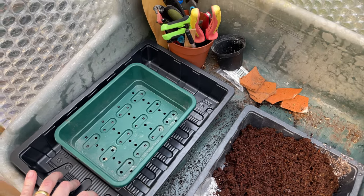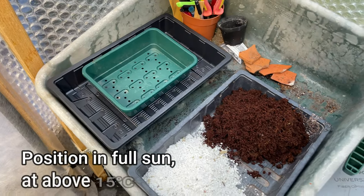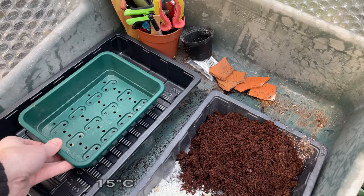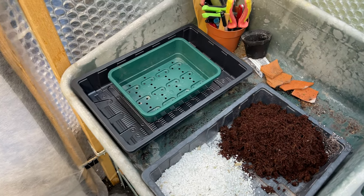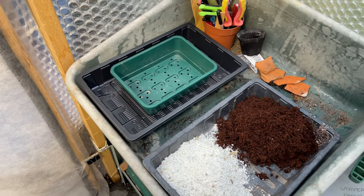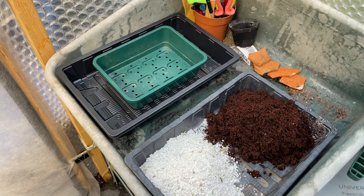He recommends putting it in full sun at a temperature of above 15 degrees Celsius. In this side of the greenhouse I've got 18 degrees, so I'm not going to cover it — I'll try them as is at 18 degrees Celsius. I've got the grow lights on them as well, so hopefully we won't have too much trouble. The seeds can be viable for over 12 months, and he harvested these in July, so this should be okay.